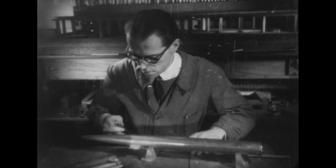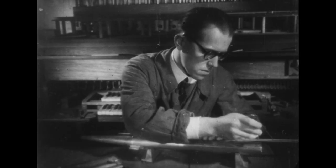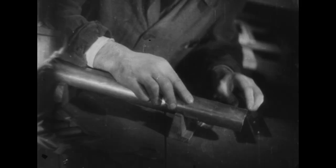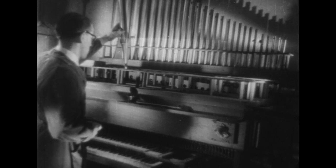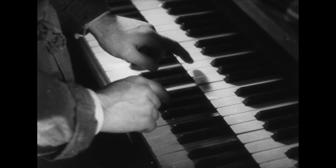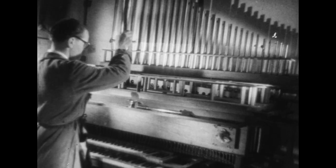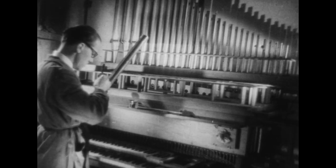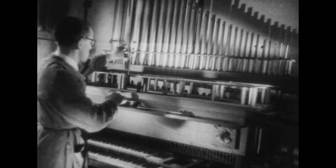L'harmonisation d'un tuyau d'orgue est une opération longue et complexe. Elle commence par une mise à longueur en fonction de la note désirée. L'accordeur doit savoir discerner à l'oreille, sur cette table d'essai appelée mannequin, la cause de toutes les défectuosités du son. L'harmonisateur s'aperçoit que la lumière par où doit passer le vent est trop étroite.